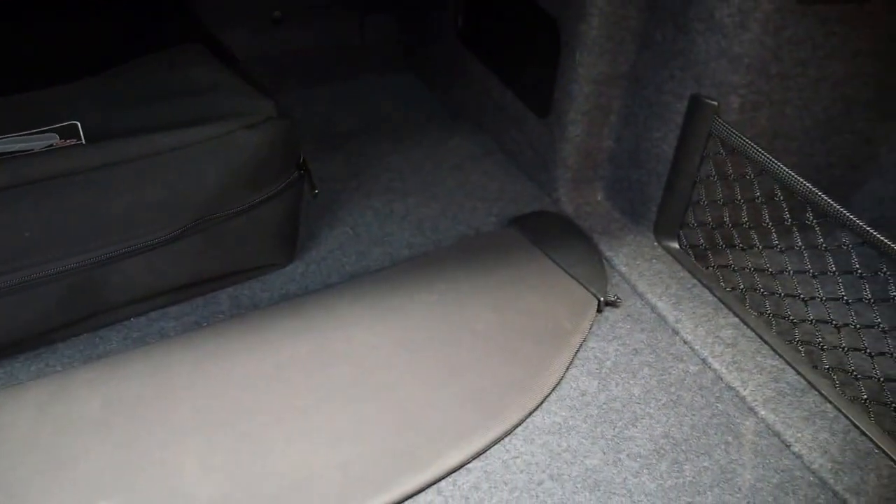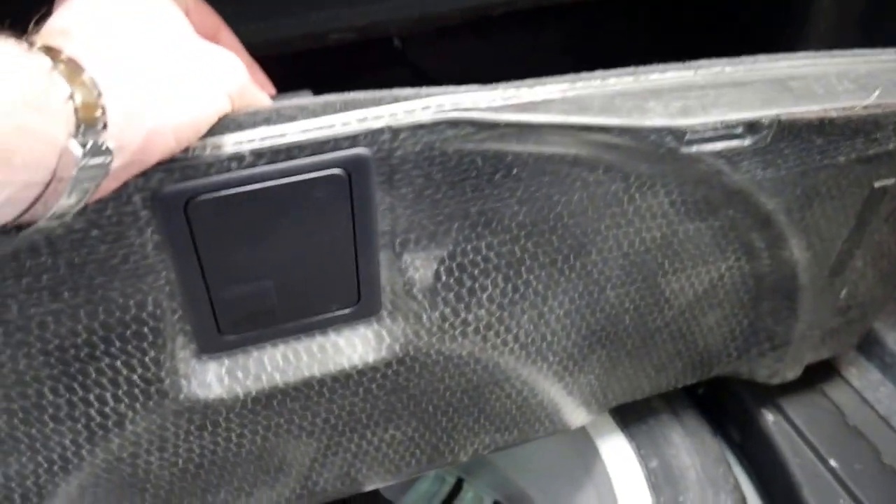There's the wind deflector which is great, and it's got a full-size spare in the back.